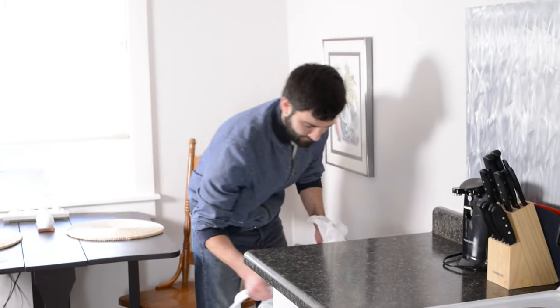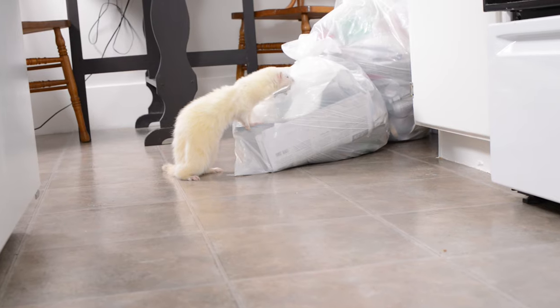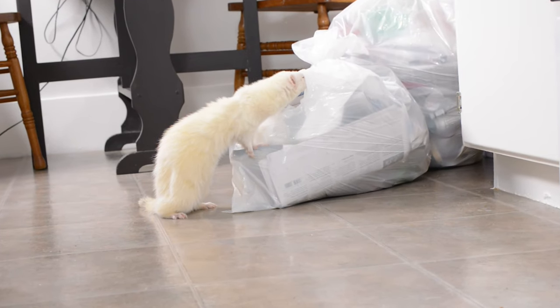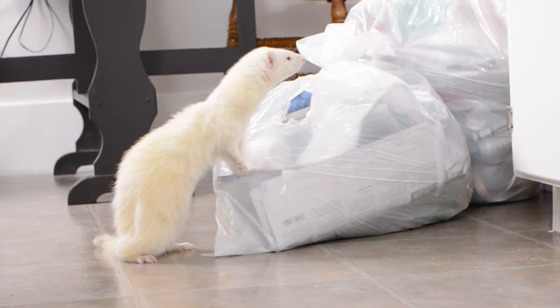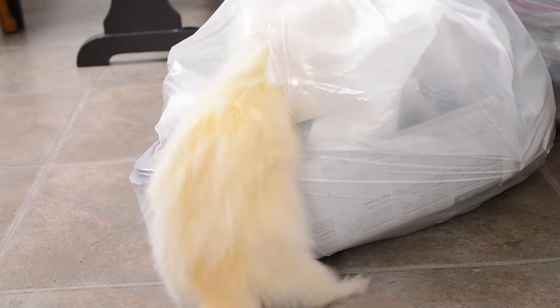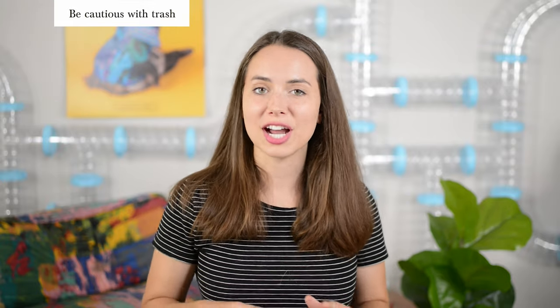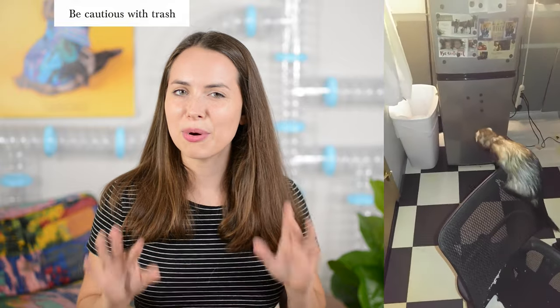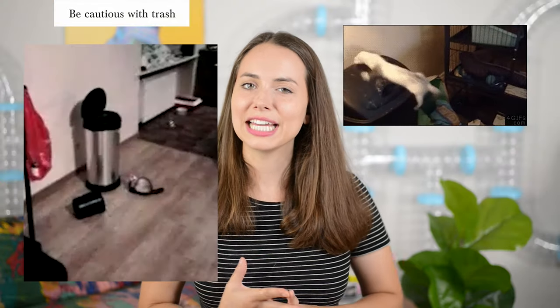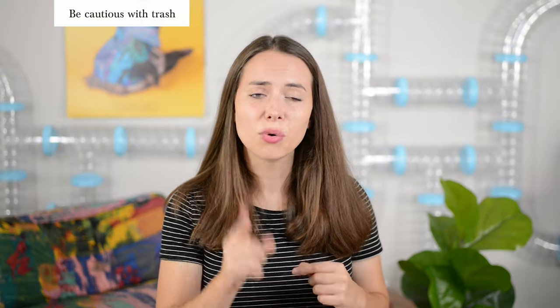Never leave your trash bags unattended. To us trash is nasty, but to your ferret it's an exciting wonderland full of new smells and, if they're lucky, some exotic foods. Your ferret could eat something they shouldn't. I've also heard of ferrets crawling into a trash bag, falling asleep, and the owner almost throwing away their ferret. Make sure your trash can lid isn't accessible to a highly motivated ferret — you'd be surprised what lengths they'll go to. A good rule of thumb is to locate all of your ferrets before you take out the trash.